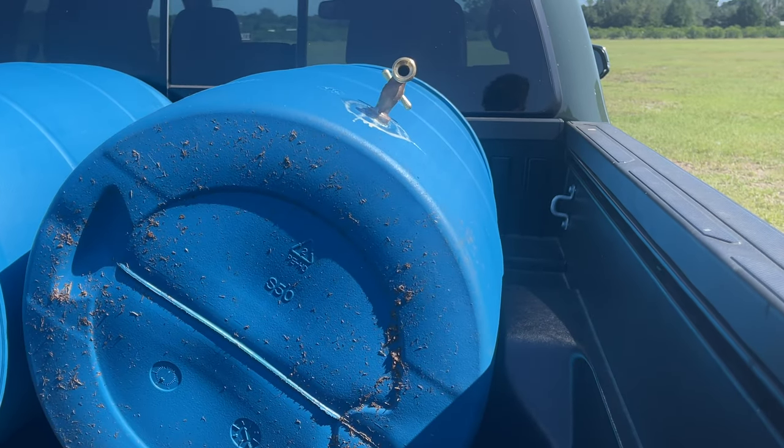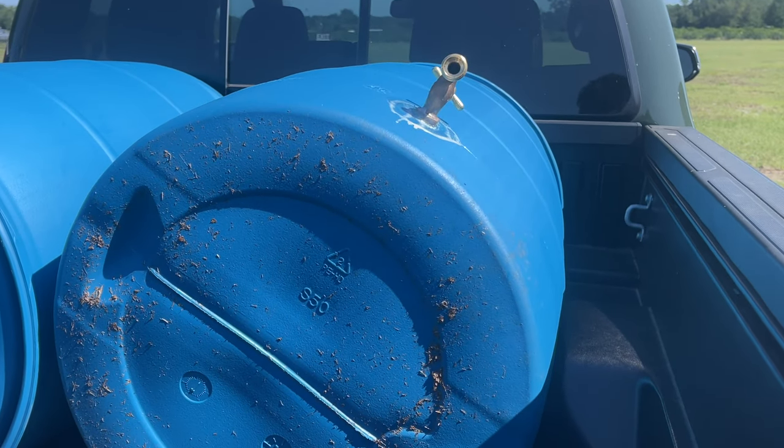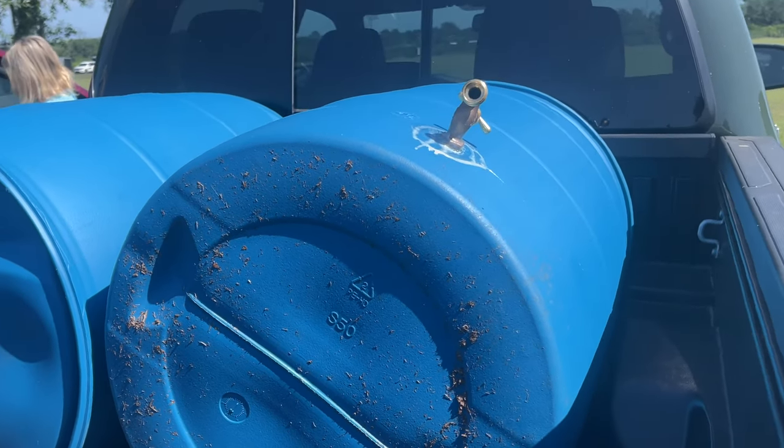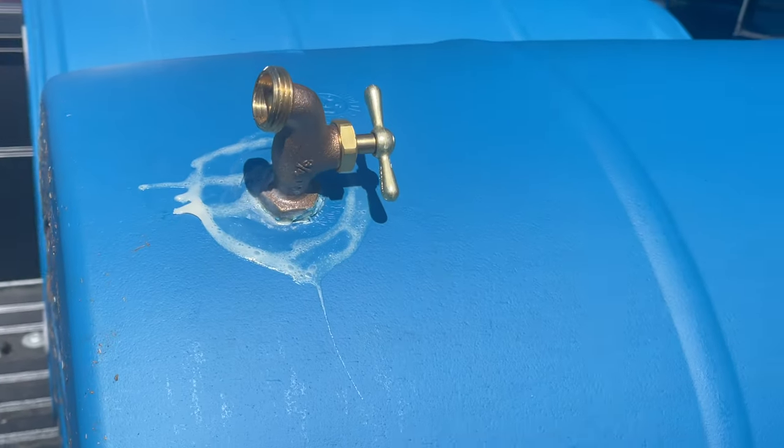Hey y'all, it's Saturday morning and we just left the rain barrel place, and we've got our rain barrels in the back of our truck — so that's super exciting!